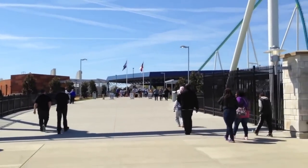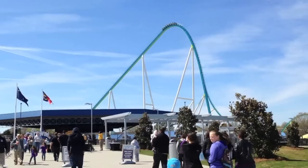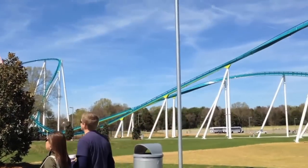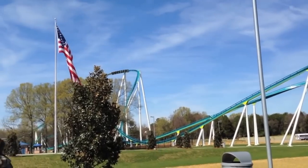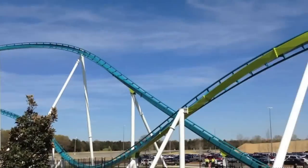This is the new entrance walkway up to the main gate of Carowinds, and this just shows how much Fury wraps around the front entrance. It just goes from the hill — and here comes one of the trains. Greeting the passing riders as they go by.